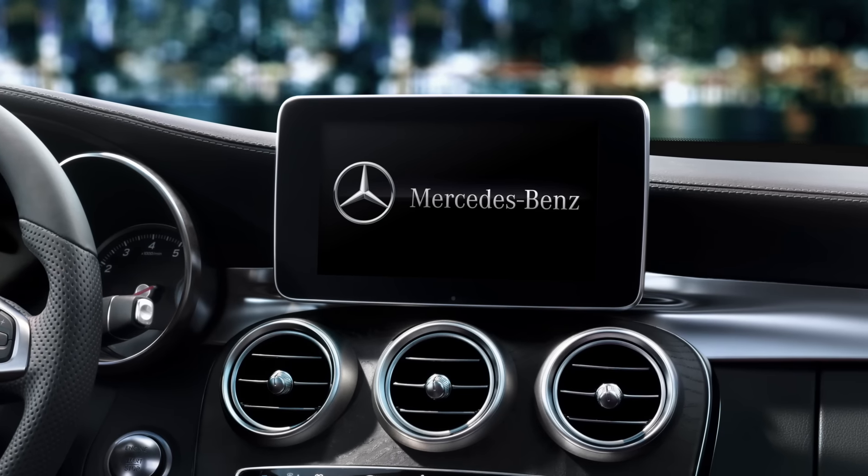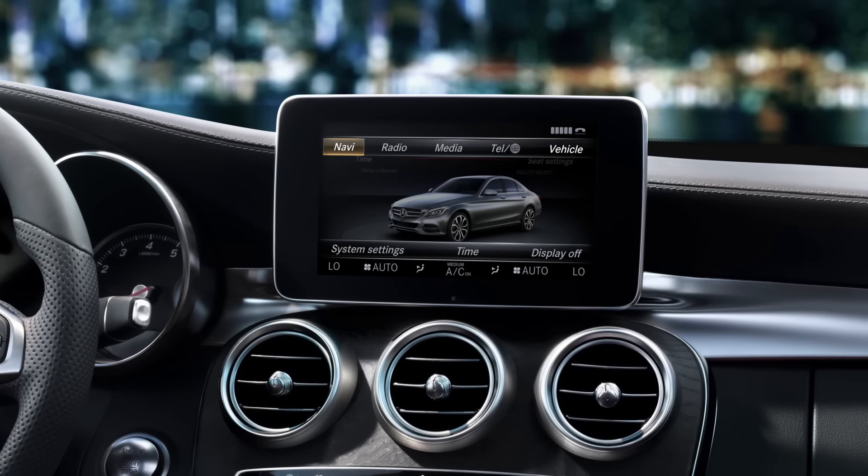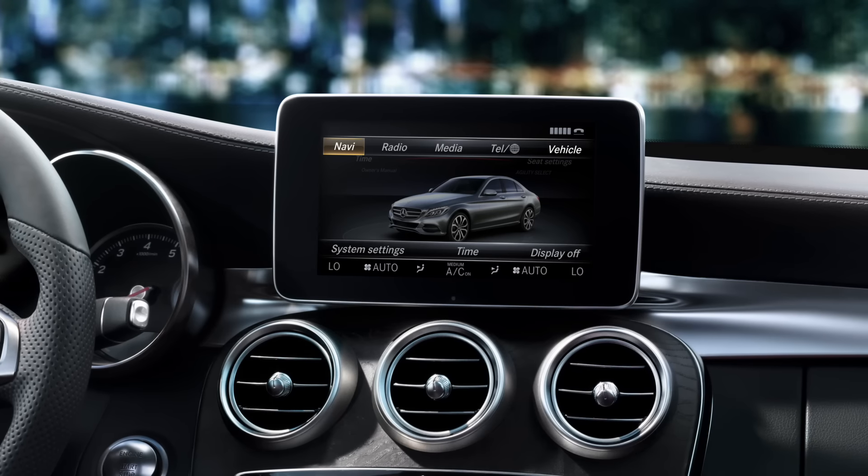Hello, I am Comand Online. I attend to your infotainment while on the move. If you don't know the way, I do.